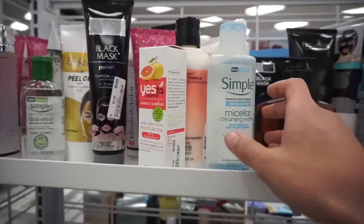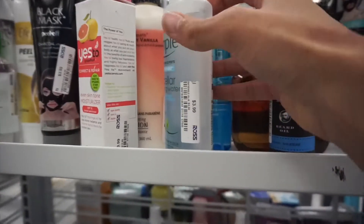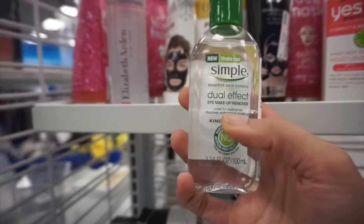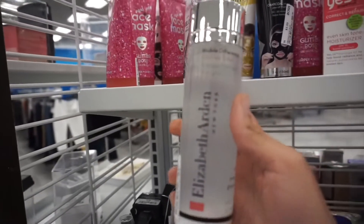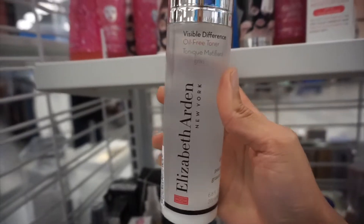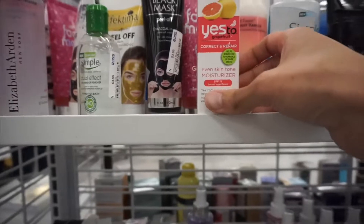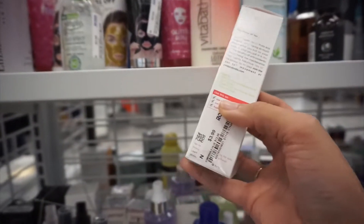Let's see the skincare. They have some Simple — Simple Brand Micellar Cleansing Water for $3.99. We also have another one from Simple: Dual Effect Eye Makeup Remover for $3.99. Elizabeth Arden Oil Free Toner for $5.99 — that's pretty good. We have Yes to Grapefruit Correct and Repair Even Skin Tone Moisturizer for $3.99. Pretty good prices here.